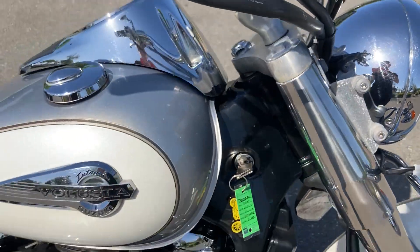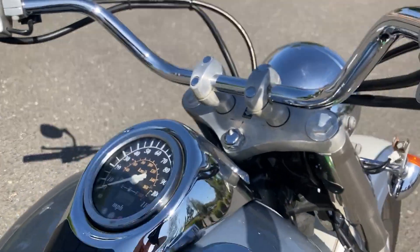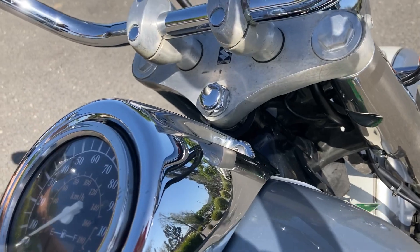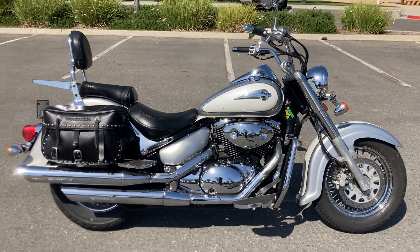She's carbureted but after running for just a few minutes, she'll start right up. Nice and quiet too, won't make your neighbors mad.